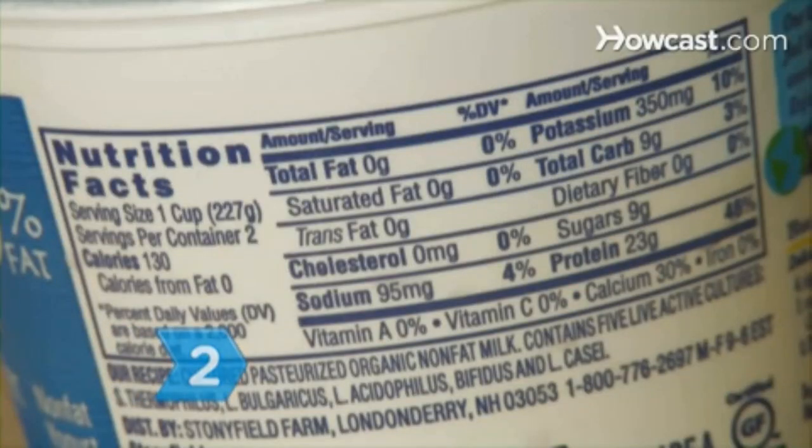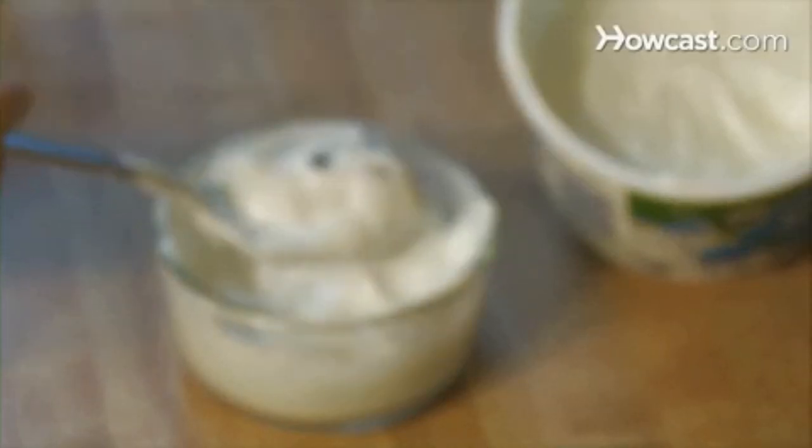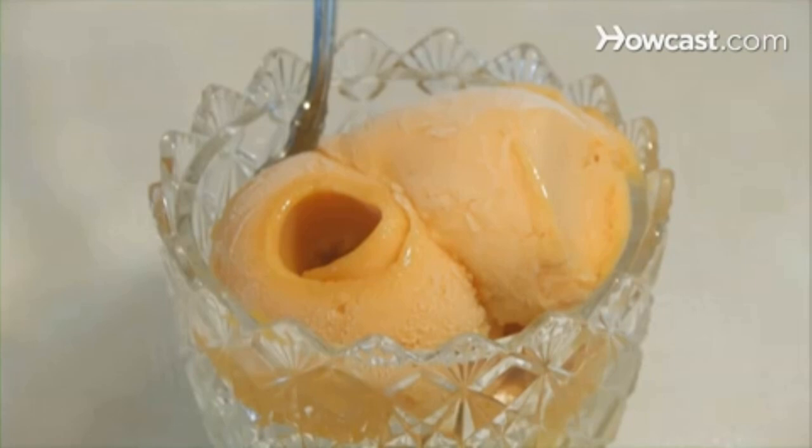Step 2. Give men 12 grams of protein in as little as 130 calories per serving. Use Greek yogurt mixed with fruit or spinach. Sorbet provides as much as twice the daily need for vitamin C and also provides potassium and fiber.